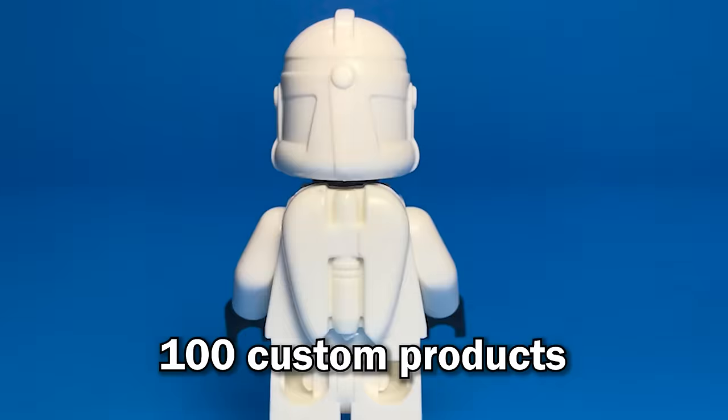I gathered over a hundred custom products that are better than Lego. Instead of just showing them to you, I want to find out which one is the best. I will hop on a call with some of your favorite Lego YouTubers to find the best custom products that exist right now.